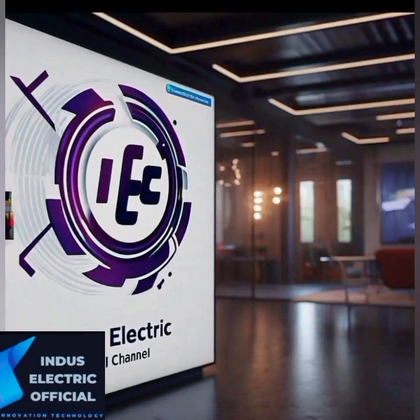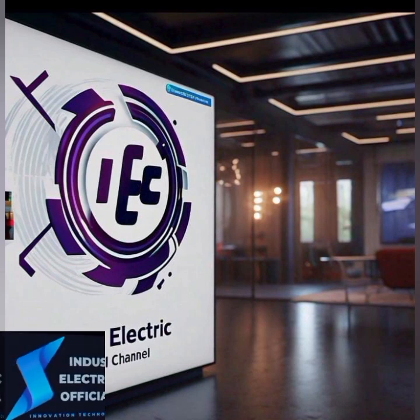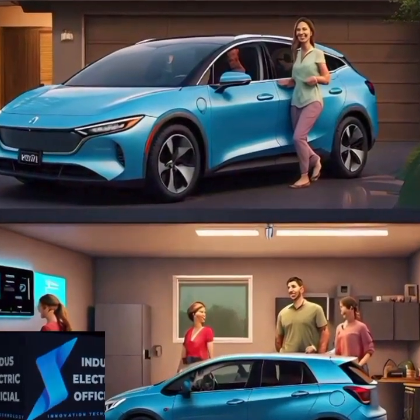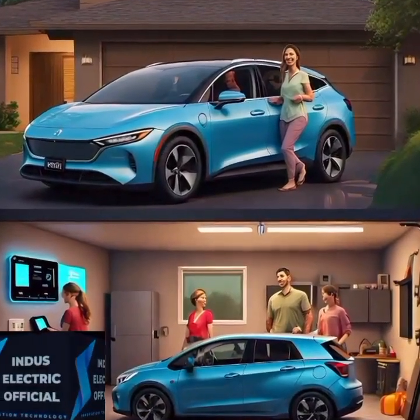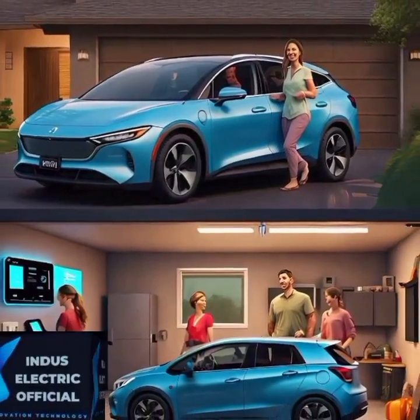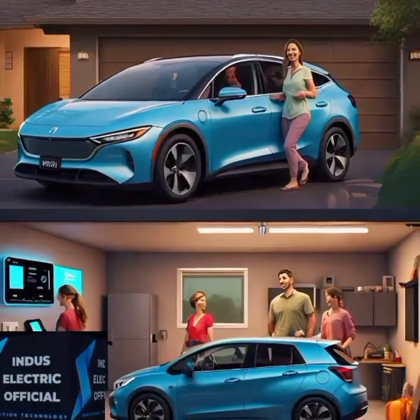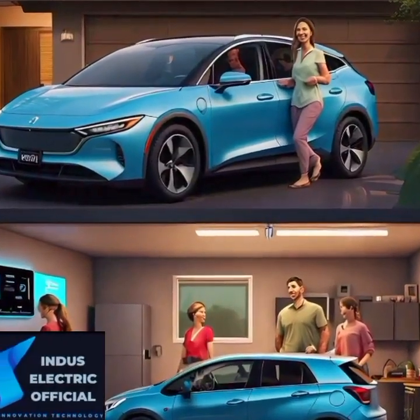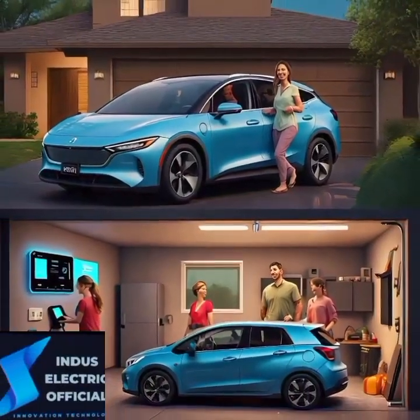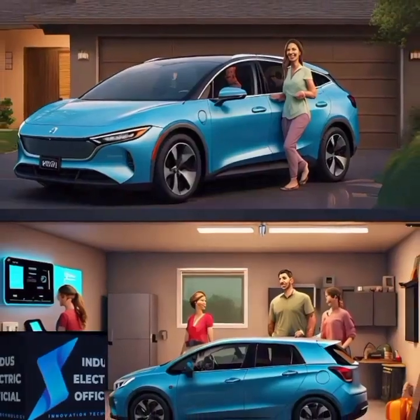Hello everyone, welcome to our channel Indus Electric Official. Today we are diving into a fascinating topic: retrofitting traditional cars to electric. It's a blend of classic and future technology that's capturing the imagination of car enthusiasts everywhere. If you are new here, hit that subscribe button and ring the bell for more exciting content on electric vehicles and automotive innovation.